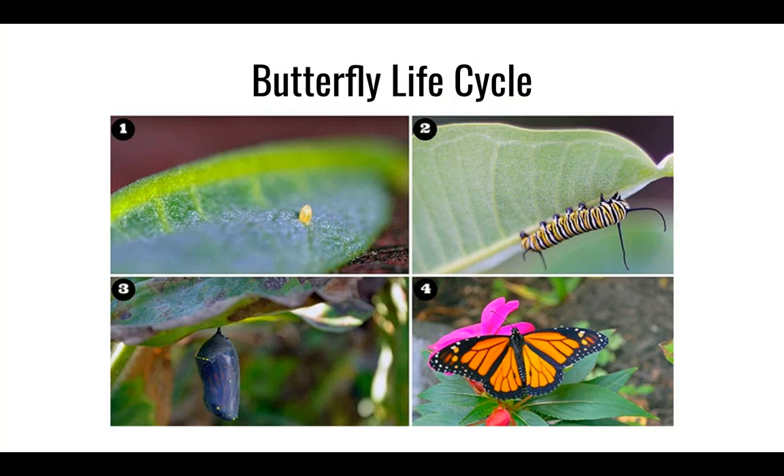Yesterday, we discussed a very important word called metamorphosis. Remember that this word means to transform or change. This is an important word in the life cycle of a butterfly because butterflies do not start off as butterflies. They begin as a tiny egg that hatches a baby caterpillar. The baby caterpillar begins eating as much as it can to prepare for chrysalis. The chrysalis is a hard protective case that a butterfly pupa lives in. Your job today is to correctly label the parts of a butterfly life cycle.